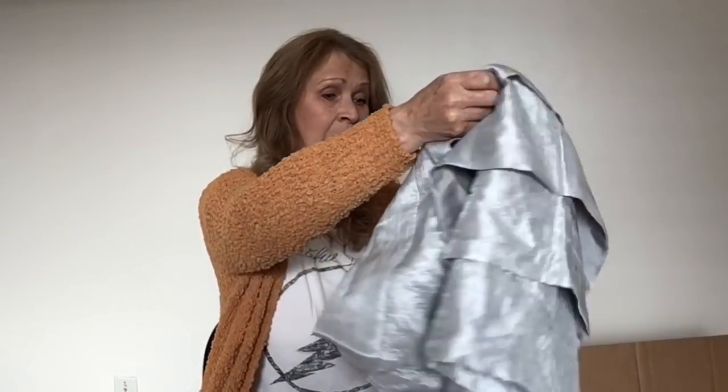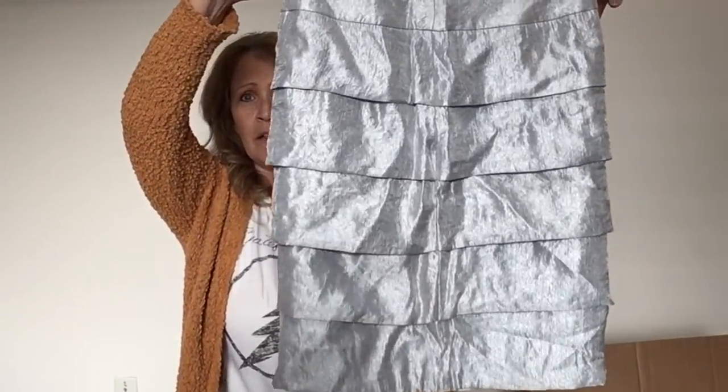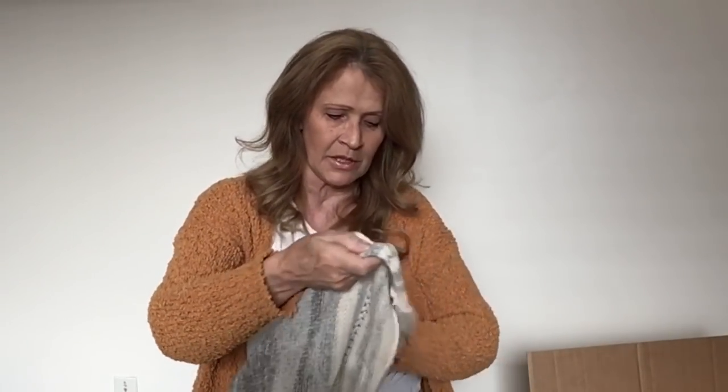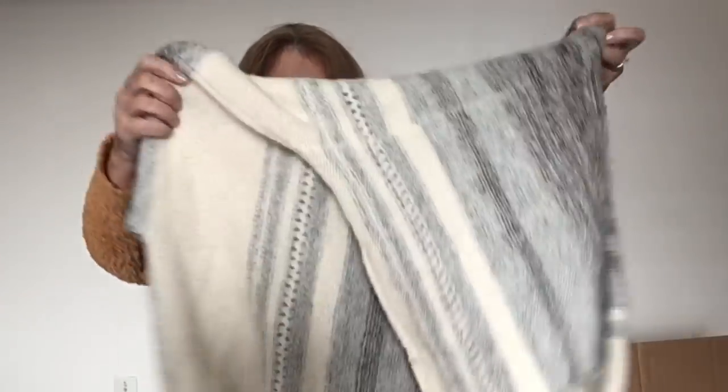This box is jam-packed. I think this is a skirt — a metallic skirt by Casper, size 6. I've never sold this brand. Another sweater here — this is a cowl neck sweater that looks like it's in pretty good condition. This is Fate — is that a TJ Maxx brand? I've seen this in the thrift store. It's kind of cute. Look at these big balloon sleeves, and this one appears to be in pretty good shape, so that's going in my look-up pile.